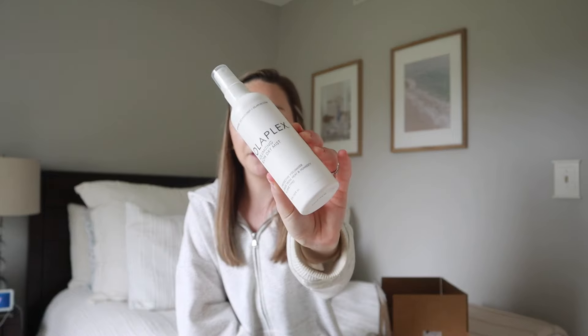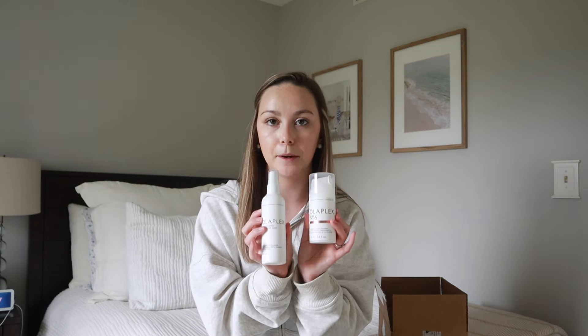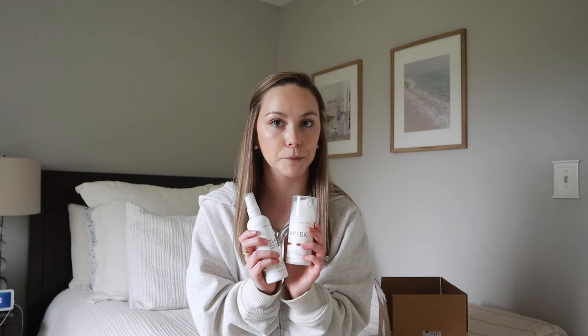Next up from Olaplex, I also picked up their Volumizing Blow Dry Mist, which I think is relatively newer from them — I'm excited to try it. I always use some sort of volumizing spray before I blow dry; my hair is pretty fine so it could use a little help in the volume department. I especially like that this is also a heat and humidity protector, so it's perfect for the upcoming summer months. I think this in combination with the Number 6 leave-in is the perfect recipe for an at-home blowout.